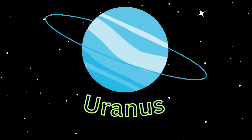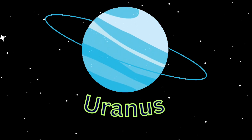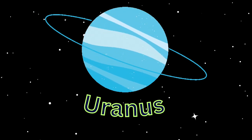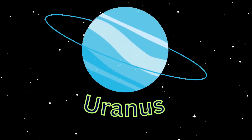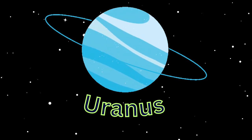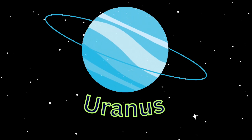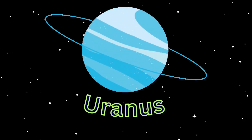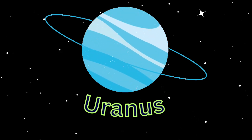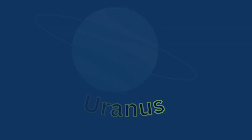Uranus is the seventh planet from the Sun. It is a gaseous, cyan-colored ice giant. Most of the planet is made of water, ammonia, and methane in a supercritical phase of matter, which astronomy calls ice or volatiles. The planet's atmosphere has a complex layered cloud structure and has the lowest minimum temperature — 49 Kelvin, minus 224 degrees Celsius, minus 371 degrees Fahrenheit — of all the solar system's planets.